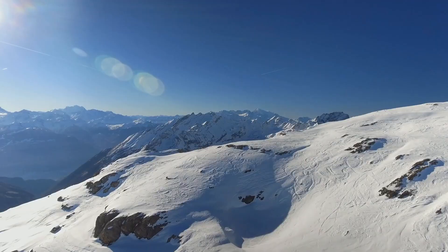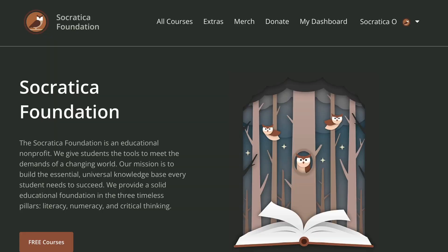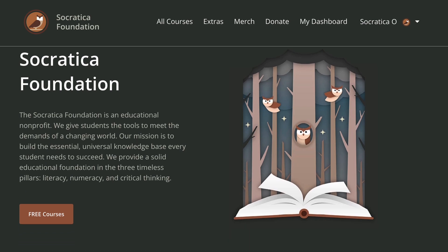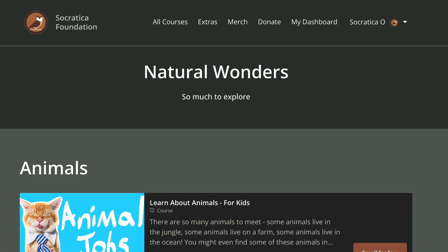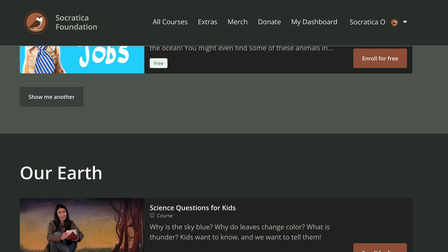We've gathered some naturally wonderful things for you to explore on the Socratica Foundation website. Find more smart fun videos, downloads, fact-filled games and activities that help you learn and remember. Find the link below.